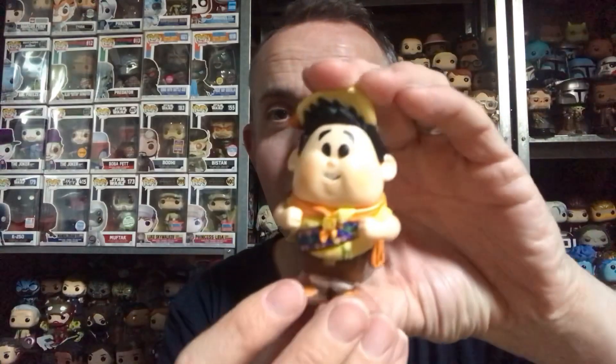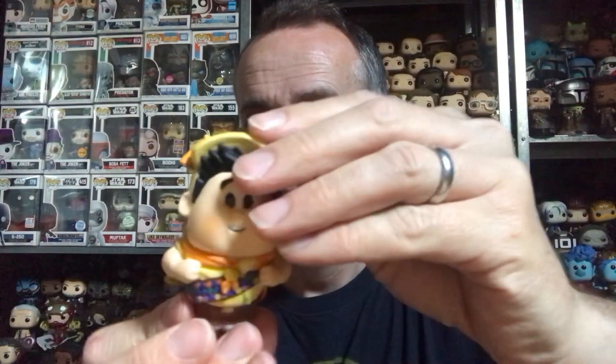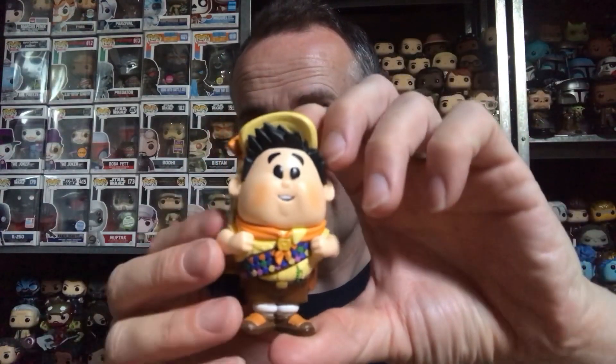Straight in again. For a novice at this I think I've opened them quite well, because I know people struggle. I've seen the pog but it's just Russell — could be either or. I don't really know the difference on the chase and the common. Russell looks really cool — he's got his wilderness explorer lanyard, his bag on with all the equipment, his yellow uniform with the orange neckerchief. The flag actually moves around quite a lot.